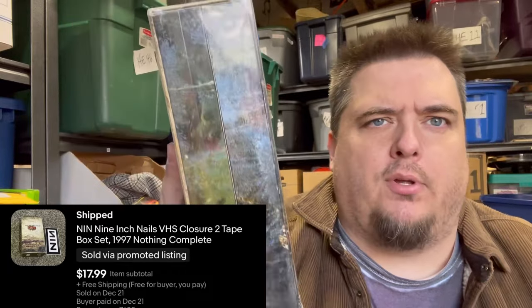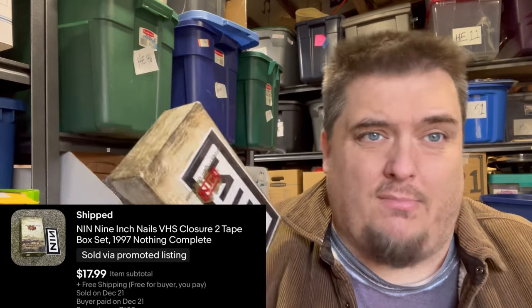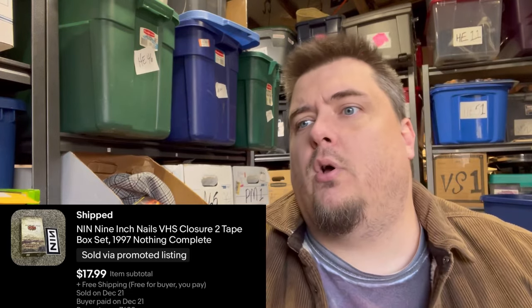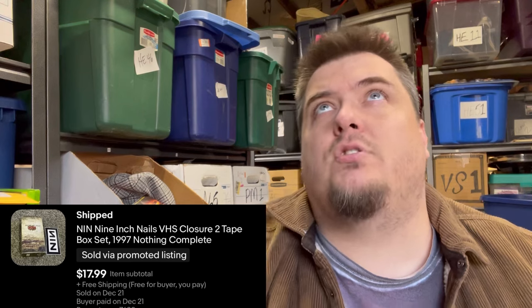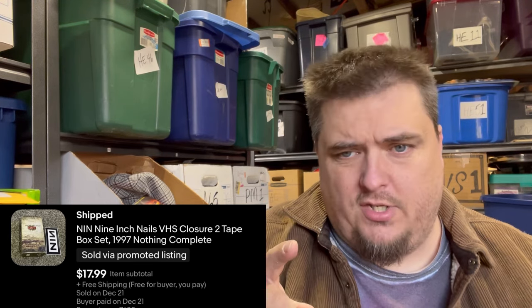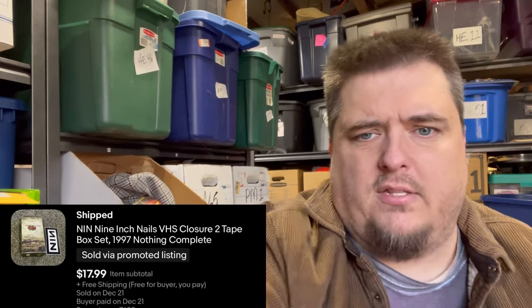Nine Inch Nails double VCR tapes — I assume it's a live performance tape box set, maybe music videos. Trent Reznor is a weird dude, so who knows. I went on Whatnot and paid $10 for this and a Marilyn Manson one that's essentially the same thing. That one sold for $17.99 and the Manson one is still listed for $17.99. Those are the only things that have to go today.